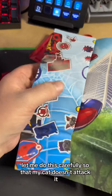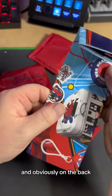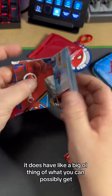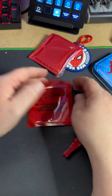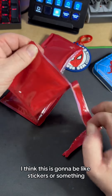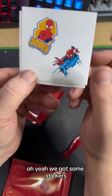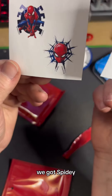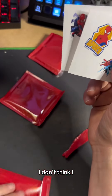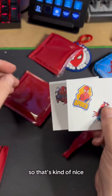Let me do this carefully so that my cat doesn't attack it. And obviously on the back it does have a big ol' thing of what you can possibly get. Let's do this one next — I think this is going to be like stickers or something. We've got some stickers: we've got Spidey, Thwip, Face, and Spidey. I think these are different than the last time, so that's kind of nice.